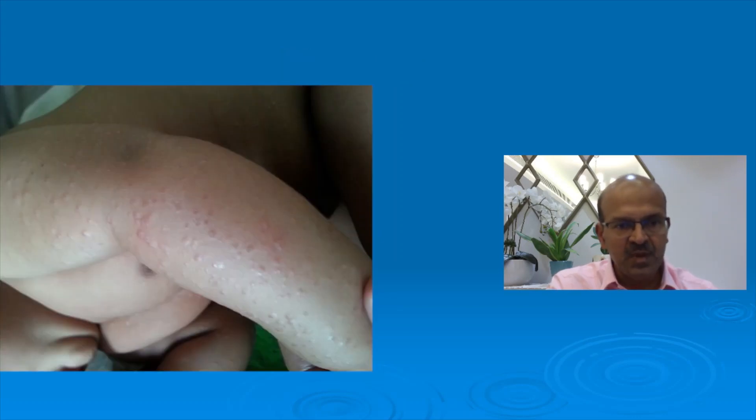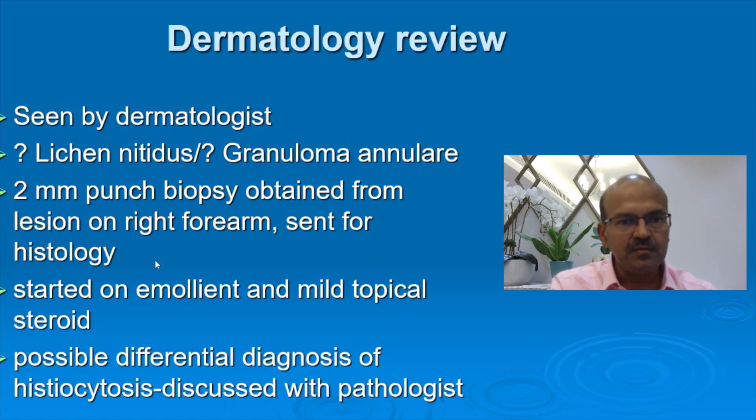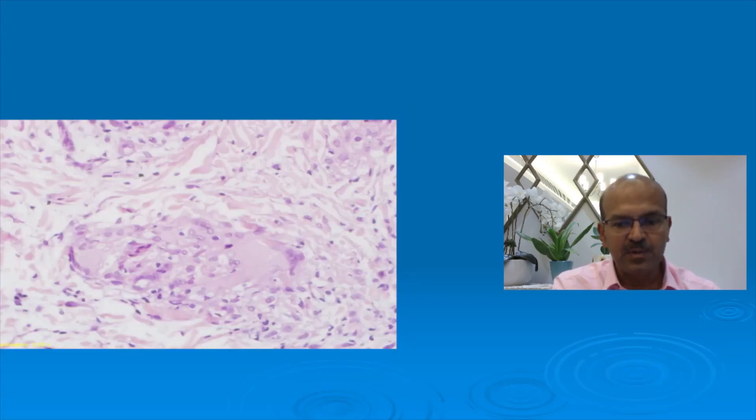This was at 3 months of age. You can see shiny papules and it was a more generalized appearance on the baby, present on the trunk as well. The dermatologist considered granuloma annulare, and because of the atypical picture and the age, a punch biopsy from the right forearm was sent for histology study. The baby was started on an emollient and mild topical steroid, and the differential diagnosis of histiocytosis was discussed with the pathologist. Dermal histiocytes with giant cells were seen, and specific staining was positive.